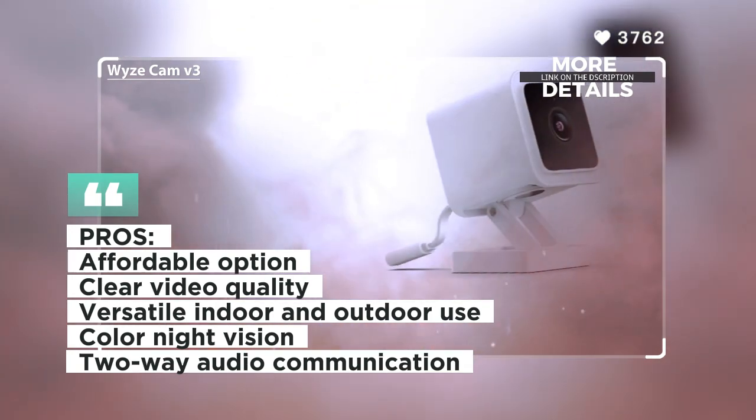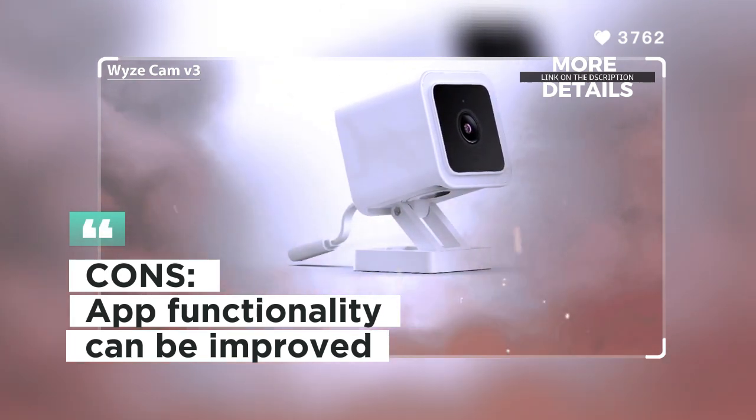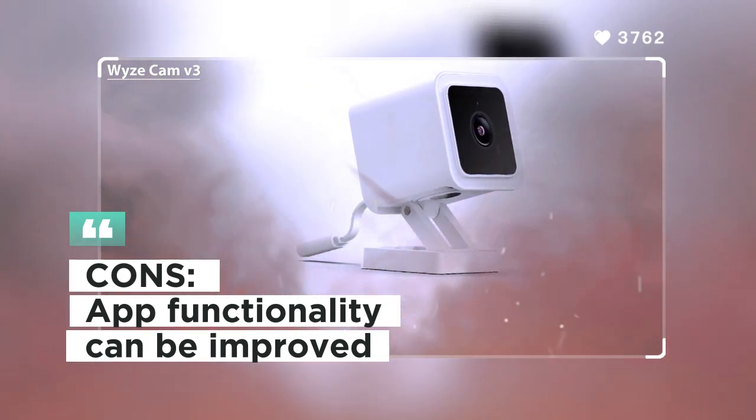Customers admire the affordability and versatile use of the Wyze Cam V3. Some users, however, mentioned that the camera's app can be improved for better functionality.